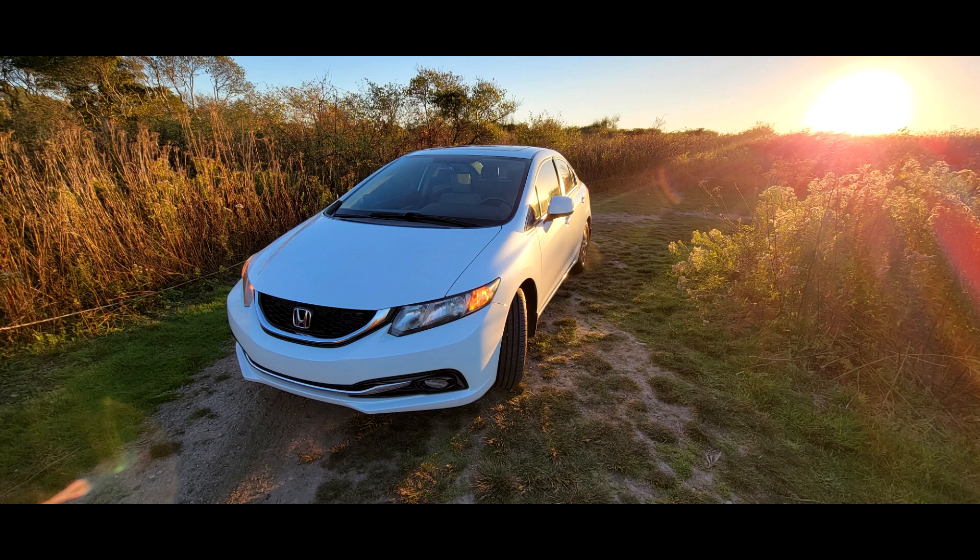This car here has the potential to become just as popular as the Toyota Priuses I used to tell you about. So I'm giving all of my viewers a heads up: if you're looking for a used vehicle and you want something quality and reliable, check out the 2012 and 2013 Honda Civics.